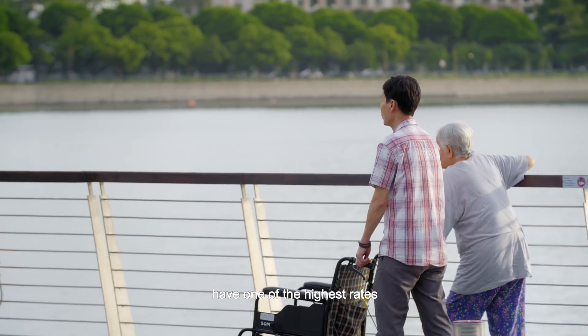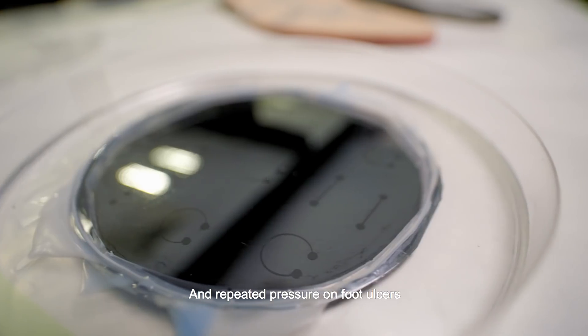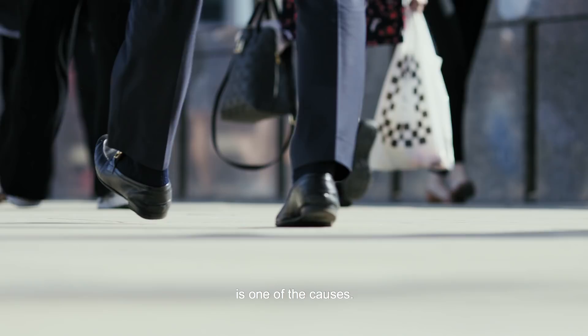Diabetics in Singapore have one of the highest rates of lower limb amputation in the world. And repeated pressure on foot ulcers is one of the causes.